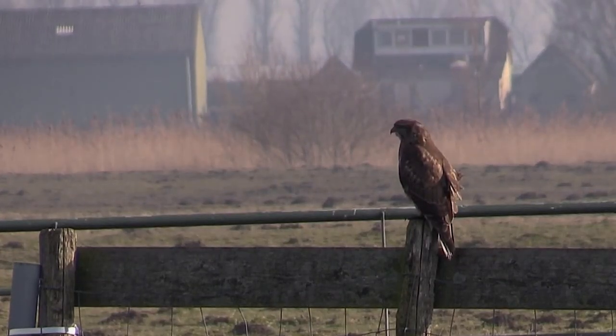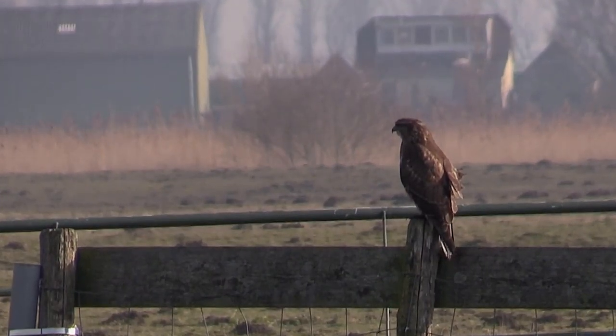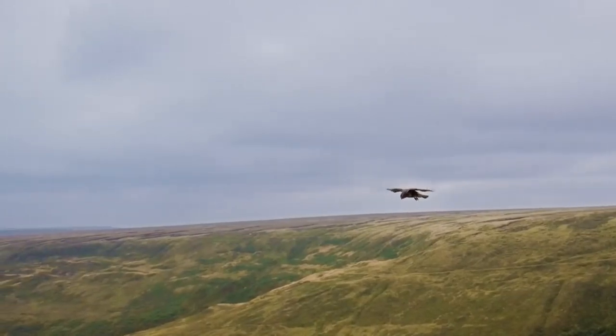They can be found in most countryside habitats but do extremely well in traditional farming areas. Here they have open fields for hunting but also hedgerows and trees for roosting and nesting.